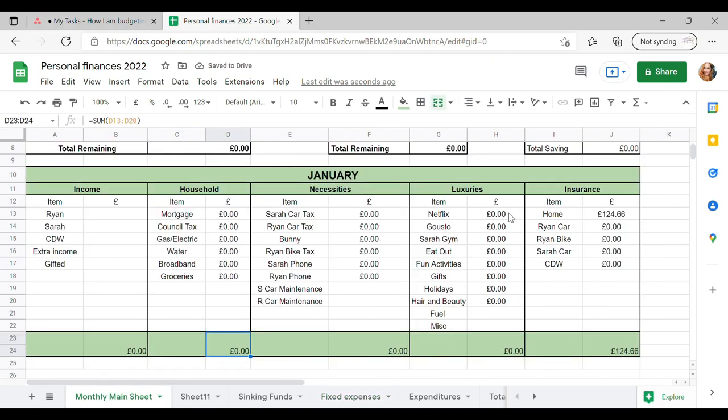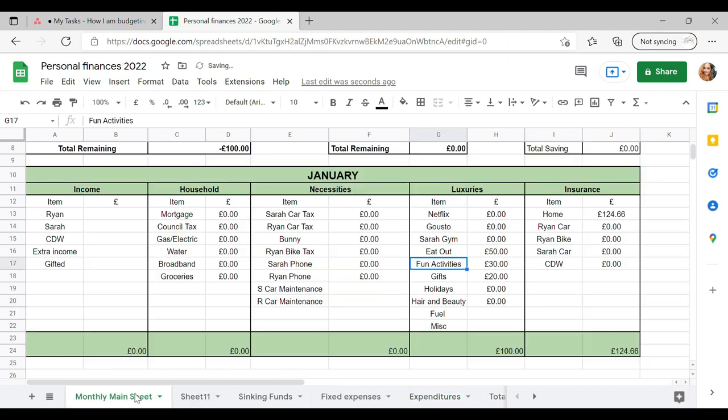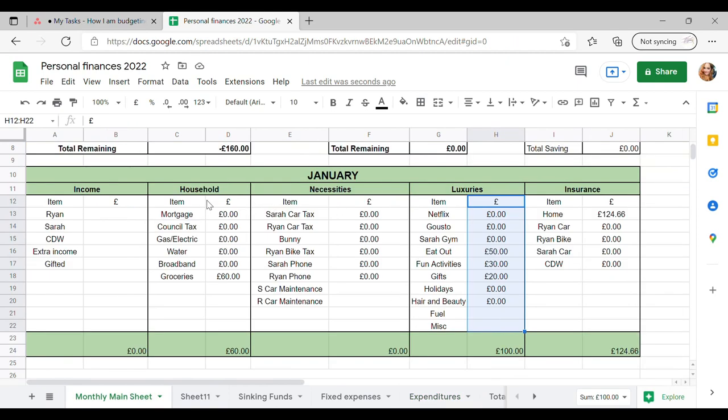And then we've got, for example, our luxuries — these are things like Netflix, Gusto, my gym, eating out, activities — and these are going to be in the expenditures. So if I go to eating out, say we spend £50 on a night out, I spend £30 on a fun activity and £20 on a gift for that month. The total of those you'll see are reflected in our groceries as well. If I spend say £20 at Tesco's, £40 at Asda, that will then be reflected in my household which has come up as £60. So I hope that makes sense — I know it sounds a little bit confusing.